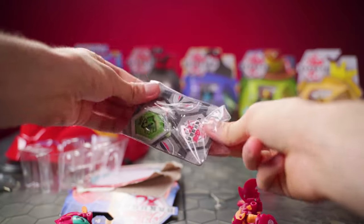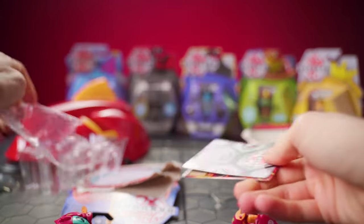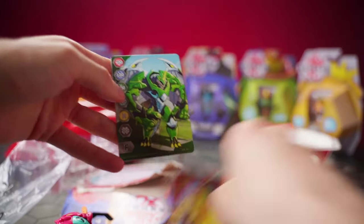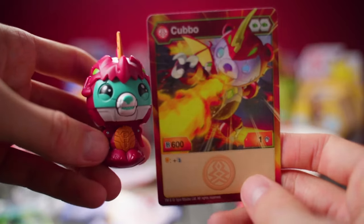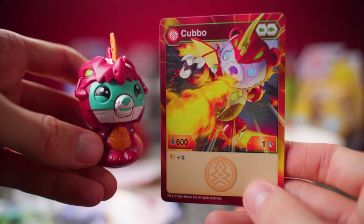Drago Kubo doesn't only come with the Bakugan — it also comes with a character card and a gate card for the exciting gate battling game. Check out those stats, he is as ready for battle as anyone.